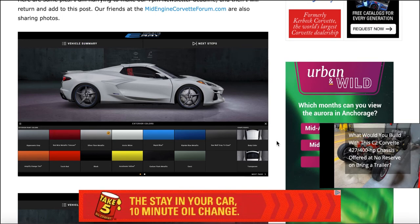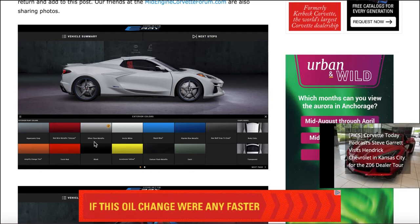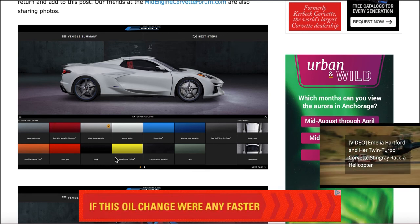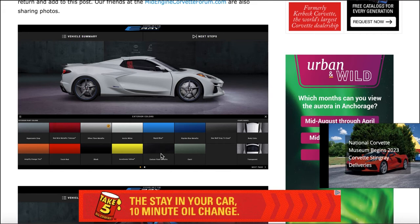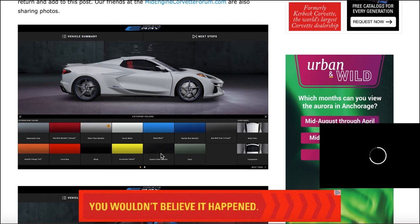Looking at the colors, we've got Hypersonic Gray, Red Mist Metallic Tint Coat, Silver Flare Metallic, Arctic White, Rapid Blue, Amplified Orange Tint, Torch Red, Black, Accelerate Yellow, Carbon Flash Metallic — which was only offered on the 70th Anniversary Z06, not the standard Stingray — as well as White Pearl Metallic, which was also exclusive to the 70th Anniversary Z06.